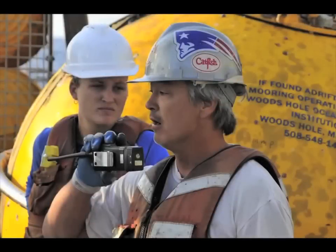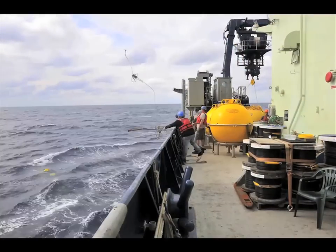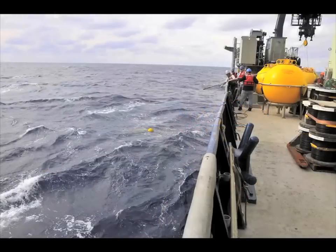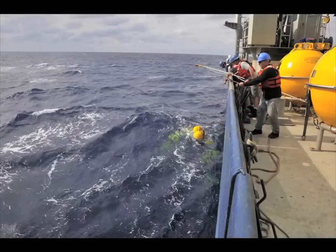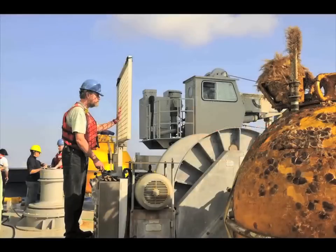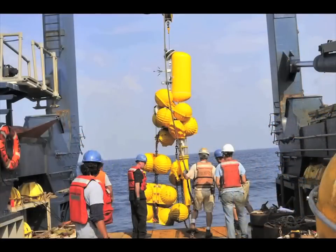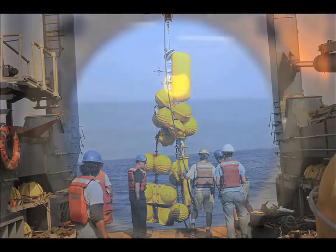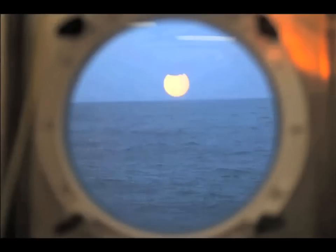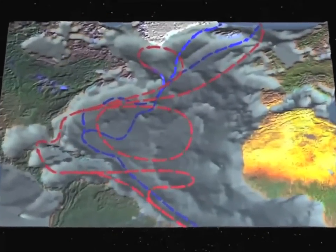One of the things that we're trying to understand about the ocean circulation is how long does it take for the water that is at the surface in the seas around Greenland to actually move into the deep ocean and then flow past Line W. And of course, we're trying to understand this in the context of human-induced climate change. One of the places that we expect to see some impact is in the ocean circulation itself.